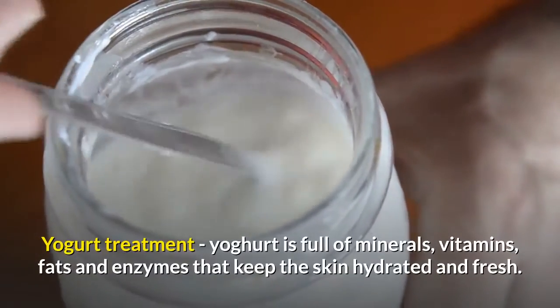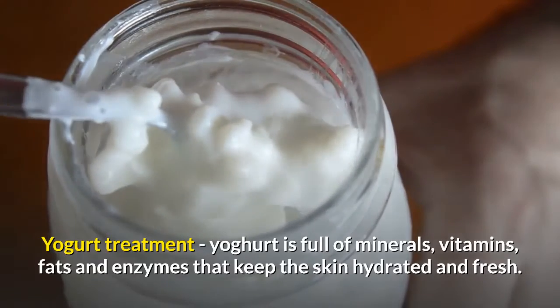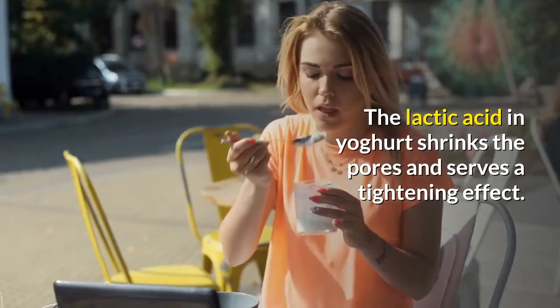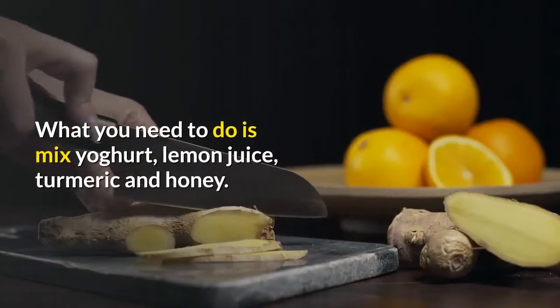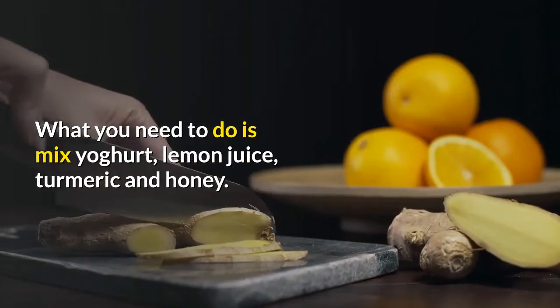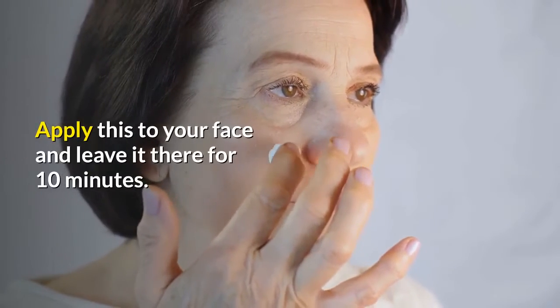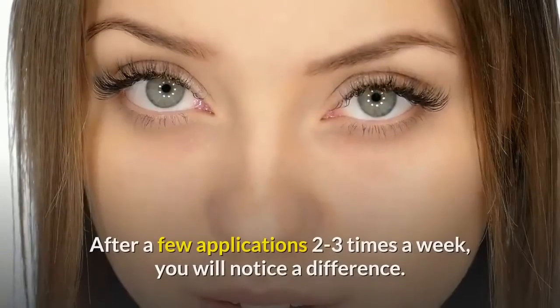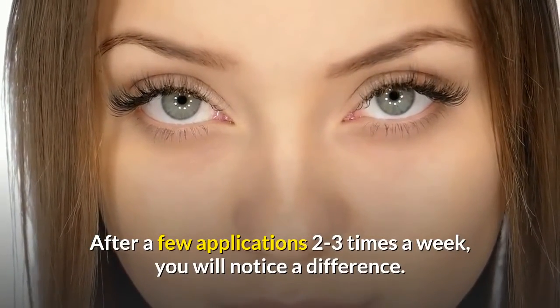Yogurt Treatment. Yogurt is full of minerals, vitamins, fats, and enzymes that keep the skin hydrated and fresh. The lactic acid in yogurt shrinks the pores and serves a tightening effect. Mix yogurt, lemon juice, turmeric, and honey. Apply this to your face and leave it there for 10 minutes. After a few applications two to three times a week, you will notice a difference.